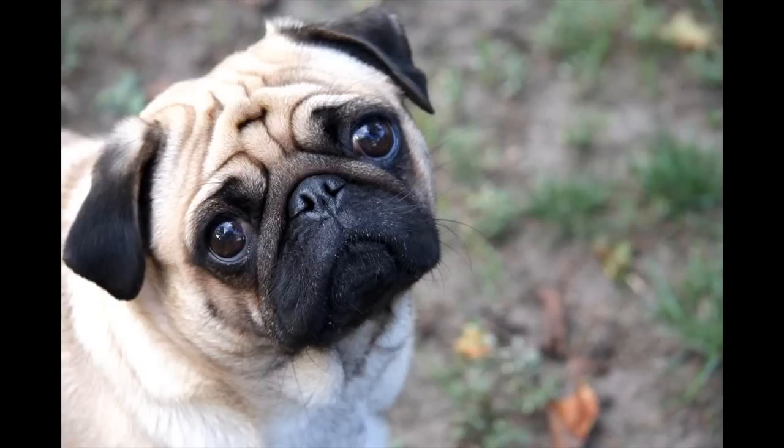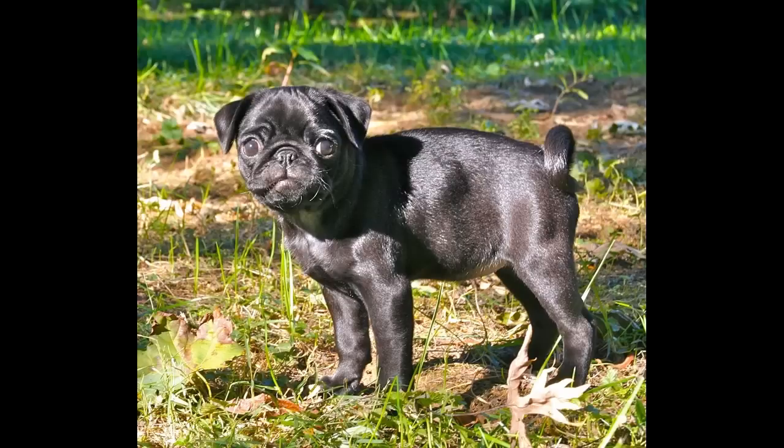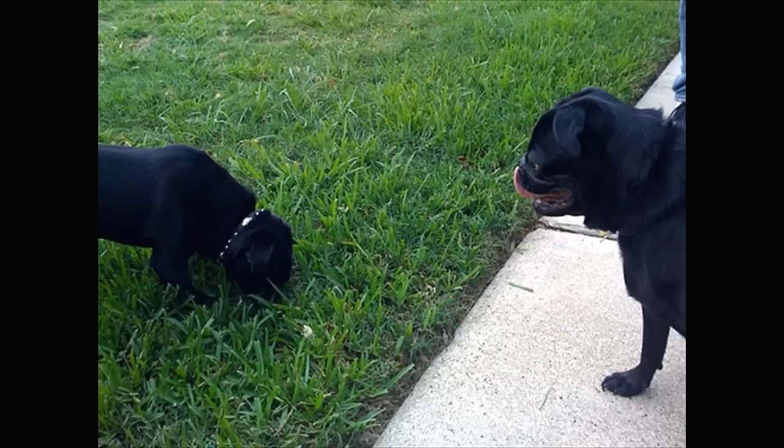How to potty train a pug puppy. Make a potty schedule, taking her outside at least every three hours, and stick to it. Consistency is very important.